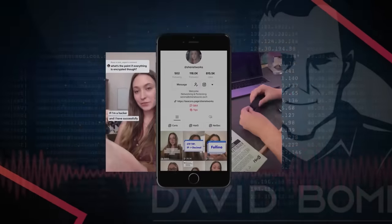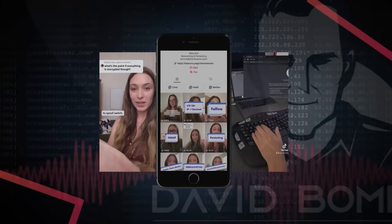You're a fantastic content creator. For people who don't know you, can you introduce yourself? My name is Serena, but a lot of people online know me as SheNetworks. I am a TikTok content creator. I started off as a network engineer, and over the pandemic I started creating TikTok videos relating to technical concepts, or turning popular TikTok trends into a technical video. That did pretty well, so I started expanding my content into networking and cybersecurity.